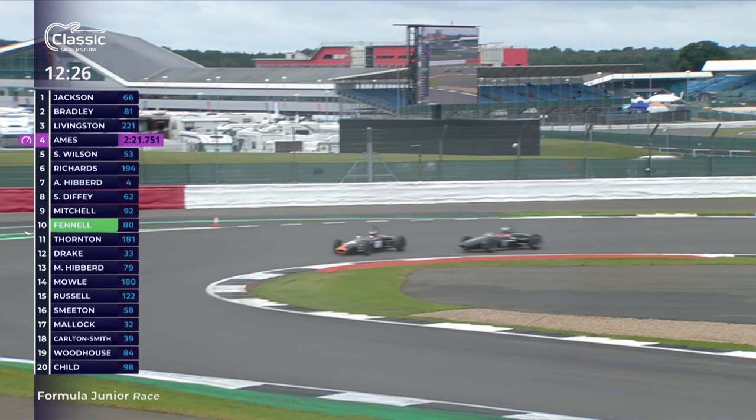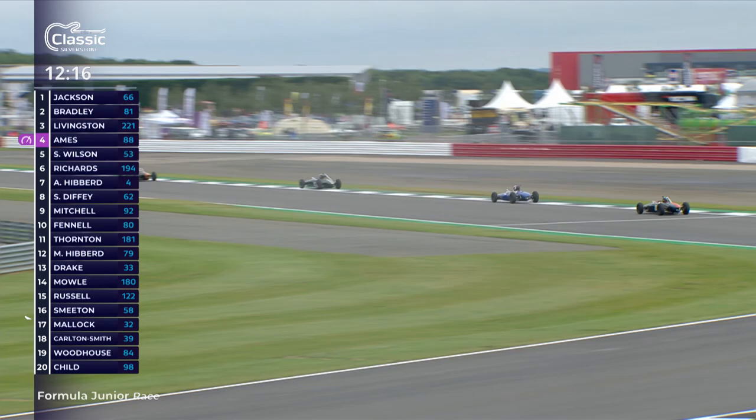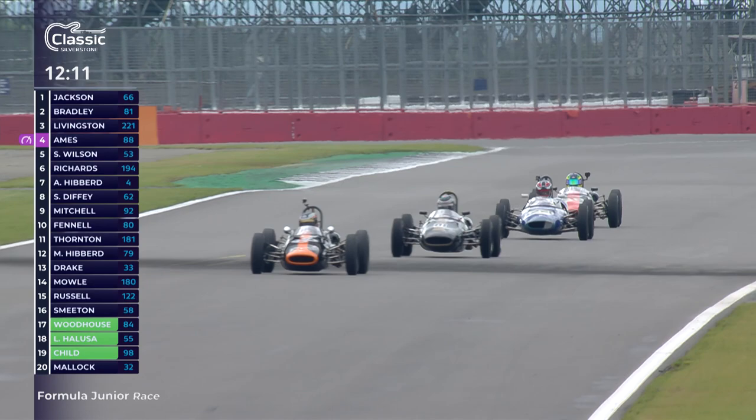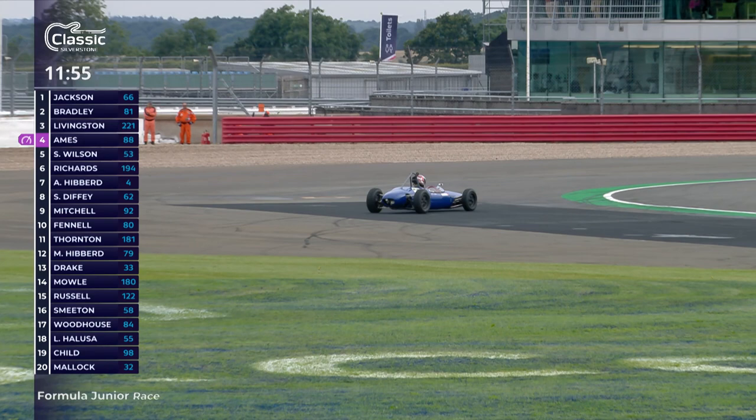Into Village and then up to the tight left-hander at the Loop. Richard Bradley thinks about a tight line on the inside of Cameron Jackson but no room to get through. Cam Jackson gets a good drive out through the left-hander at Aintree onto the Wellington straight. Bradley goes a little wide again. Cam Jackson feels secure enough to take the racing line, not defending as he goes into Brooklands. There's a Lotus 27 in third place and always - a spin for Pierre Livingston! What a shame.